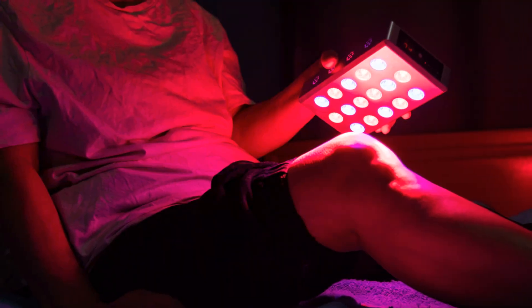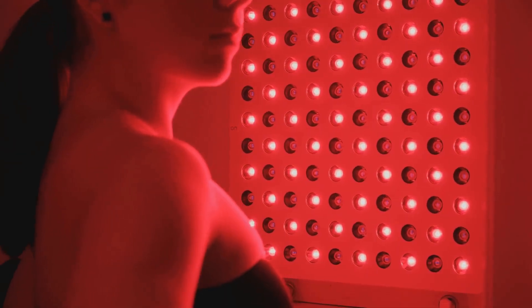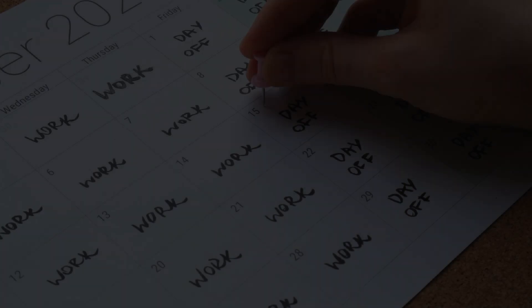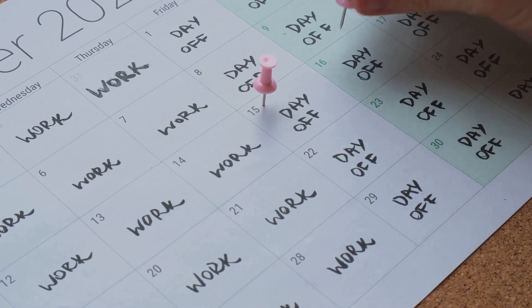Getting started with Red Light Therapy is easy and straightforward. Most sessions last about 10 to 20 minutes, making it convenient to fit into your daily routine. These sessions can be done two to three times a week, depending on your personal schedule and goals.